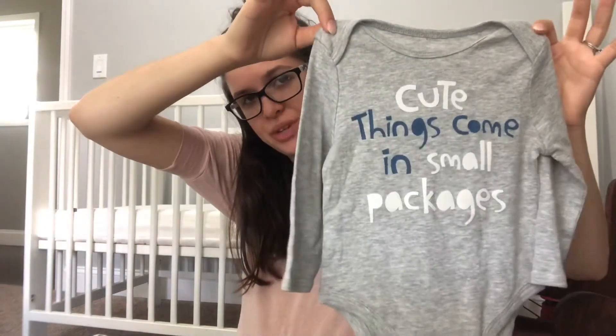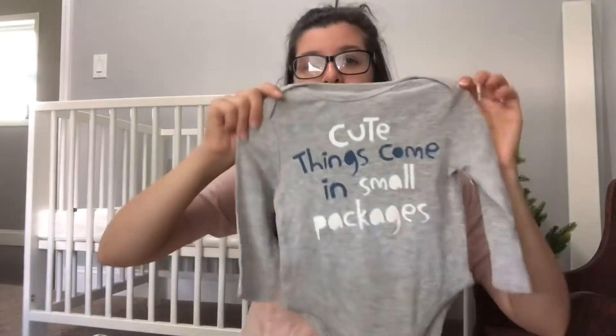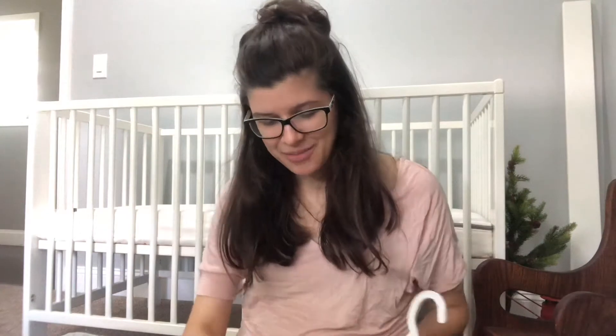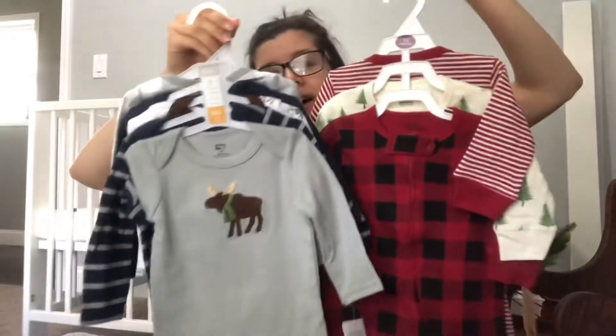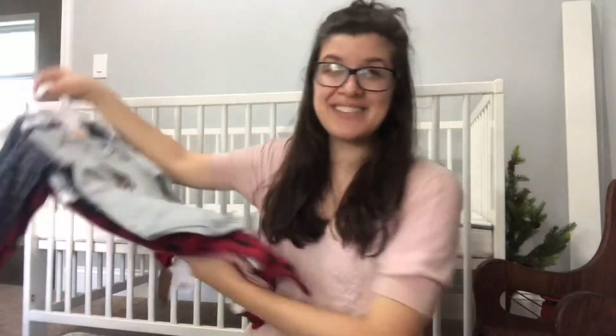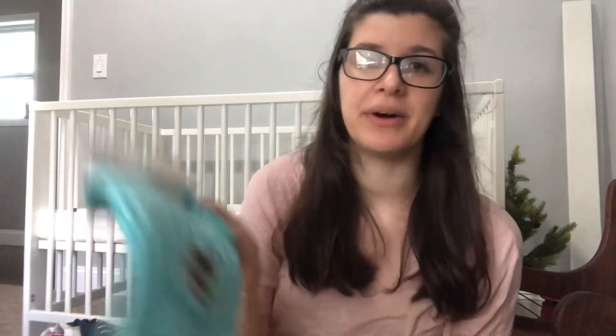My shower was actually the day after my due date from the first pregnancy, one year later. He or she would have been one the day before my shower, and my mom gave me this back. It says 'Cute things come in small packages.' Super cute. These are from my friends Julia and Stacey up in the UP — super cute onesies, both three to six months. Lots of outfits for him and PJs. Here's some bibs too — these ones are fabric cloth. 'Thank heaven for grandma.' There are little koalas on them. So cute.